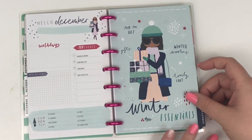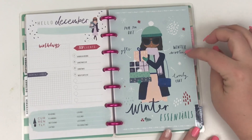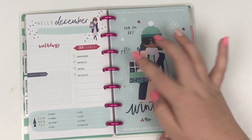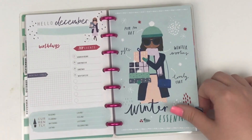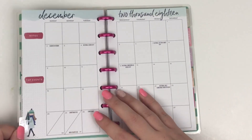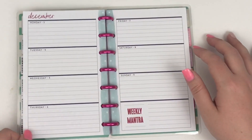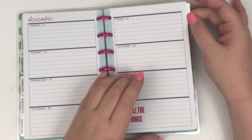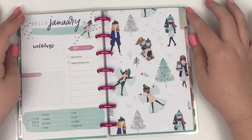Then we go to December — this girl is ready for the holidays, look at all those gifts! She's got a pom-pom hat, winter woolies, a lovely coat, and gifts — that is so cute. Then we have another little shopper, a little Christmas tree. When you turn the page we have a little girl in her winter clothes carrying a Christmas tree, and the edges are snowflake, super cute.